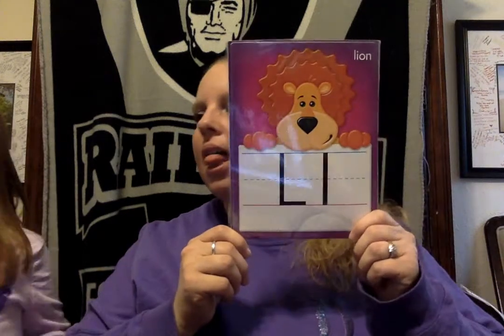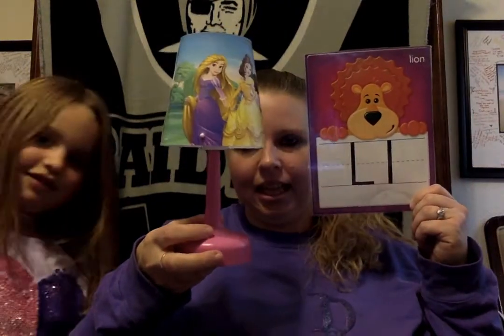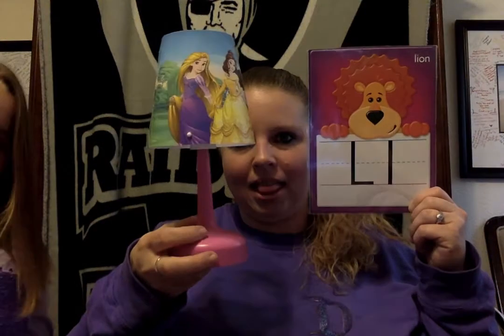After K comes the letter L. What starts with the letter L? Annabella's finding something — I hope you are too. Lamp starts with the letter L. Good job. See? The lamp goes on. Light. L, L, light. And L, L, lamp starts with the letter L.